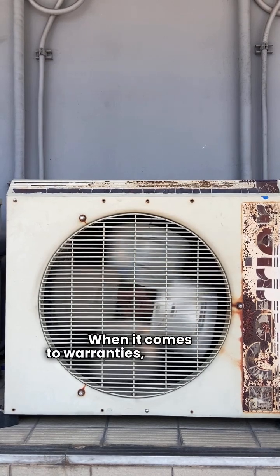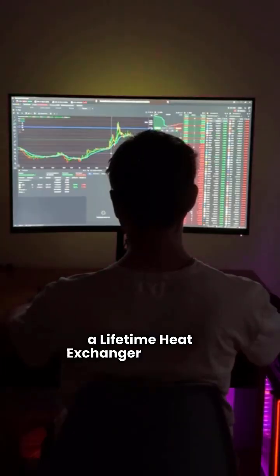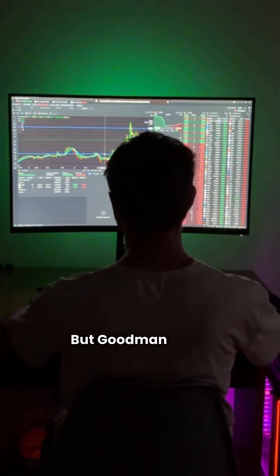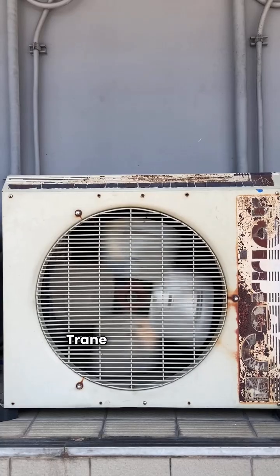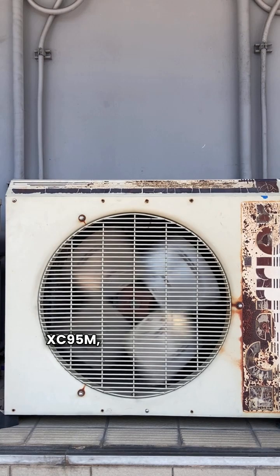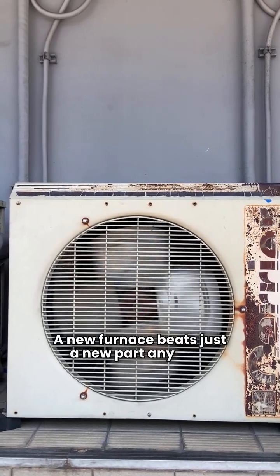When it comes to warranties, both brands offer a 10-year parts warranty and a lifetime heat exchanger warranty. That's crucial for peace of mind, but Goodman takes the lead with a 10-year unit replacement warranty for heat exchanger failure on more models than Trane. Trane only offers this on their top model, the XC95M, leaving their other models without that safety net. A new furnace beats just a new part any day.